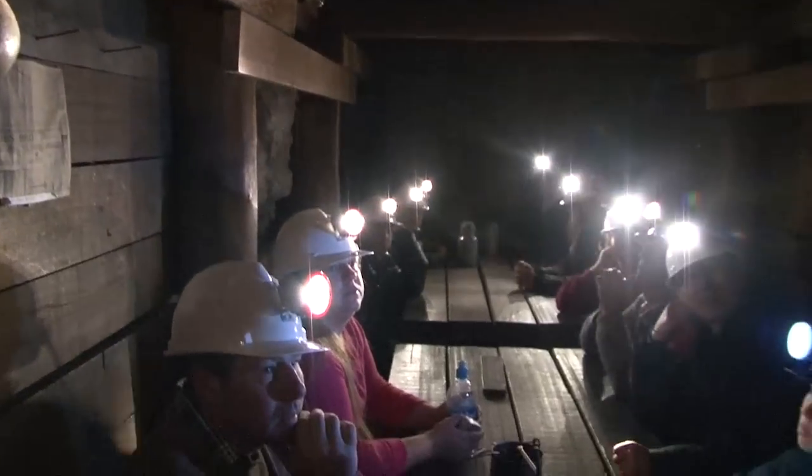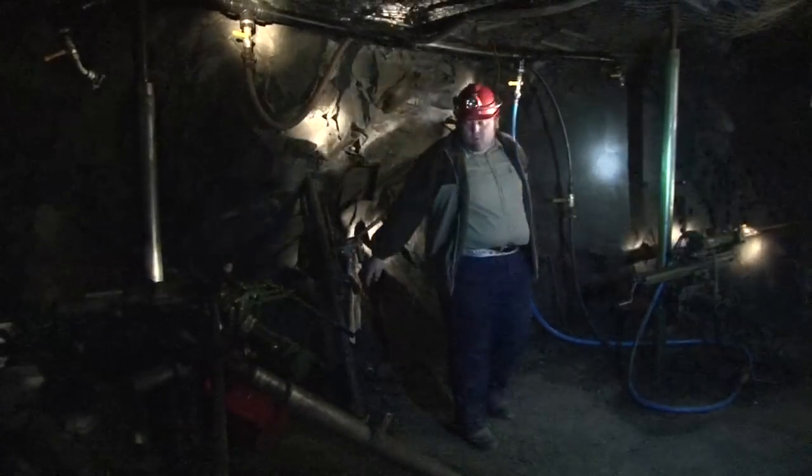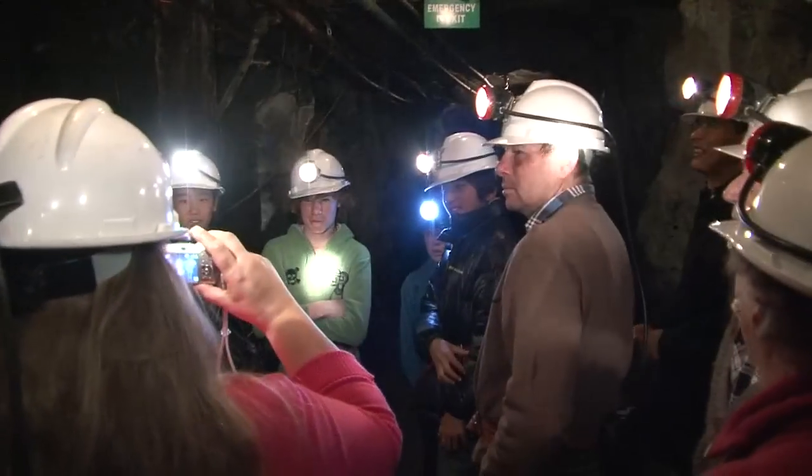The Central Deborah Gold Mine is Australia's premier underground mining attraction. What we're doing here is taking people underground into an old gold mine that closed in 1954 but has been restored to working order. Everything's fully operational — the machinery works much as it did back in the old days. We take people underground for a mining experience to really feel what it was like underground in the old days.